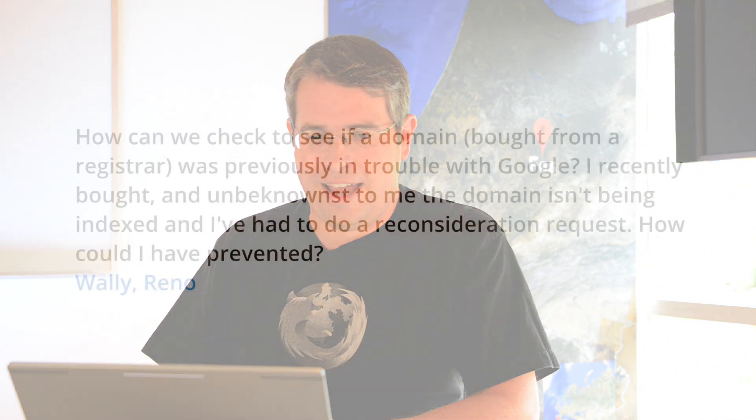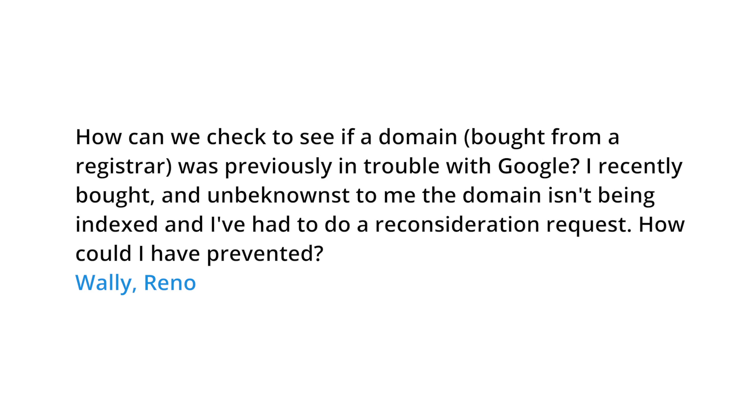Today's question comes from Wally in Reno. Wally wants to ask: how can we check to see if a domain bought from a registrar was previously in trouble with Google? He recently bought one, and unbeknownst to him, the domain isn't being indexed and he's had to do a reconsideration request. How could he have prevented that?